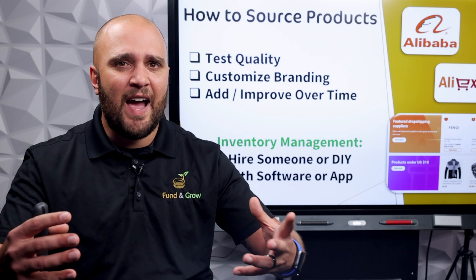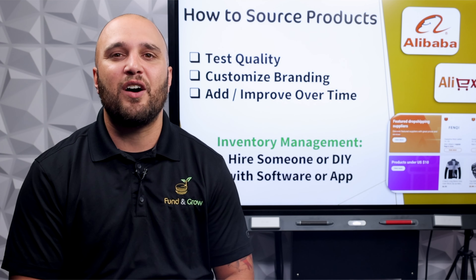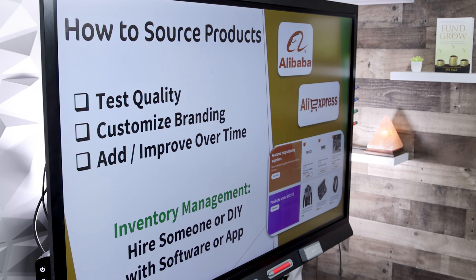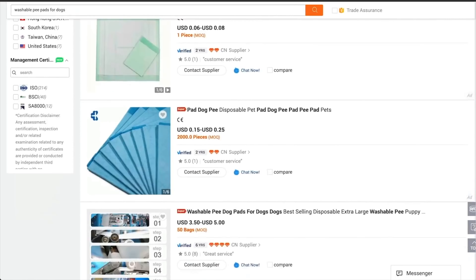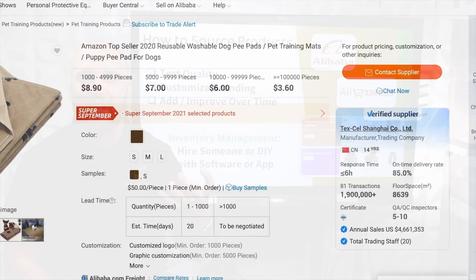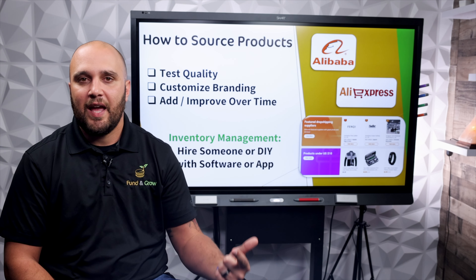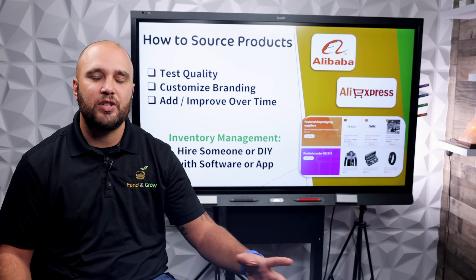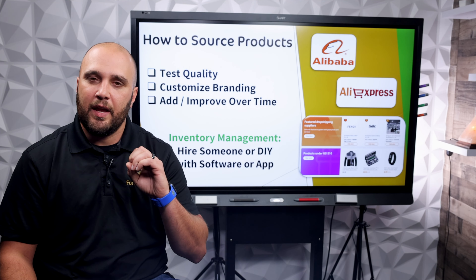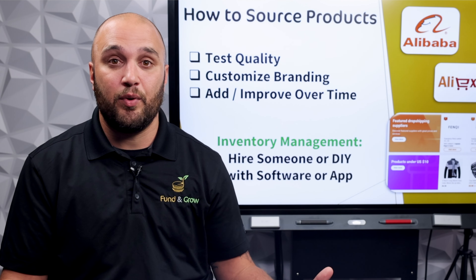Once you've found a product, how do you source it? Common suppliers include Alibaba.com or AliExpress. Alibaba allows you to view thousands of suppliers on their website so you can buy products in bulk at a much lower price. You can also order samples to test the product first — you always want to do that. Make sure the quality is matching what you're looking for, because if you sell something of poor quality, you'll get a bad review, they won't return, and they'll say the product broke or arrived damaged.